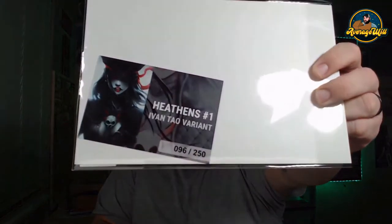And we got an Ivan Tao! I can see the COA on the back. Let me take the glare off so you can see this beautiful cover. This is the beautiful work that Ivan Tao does. This is number 96 of 250, so there are only 250 of those. And you've got to love them being in Mylar.